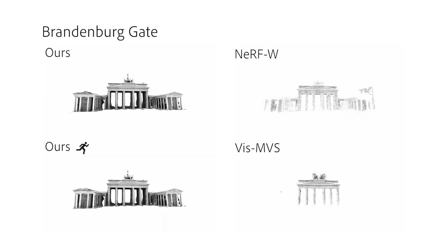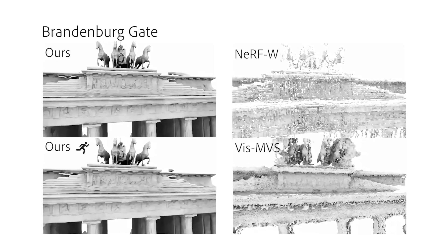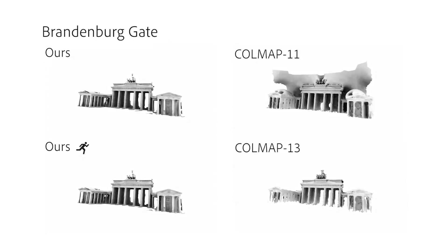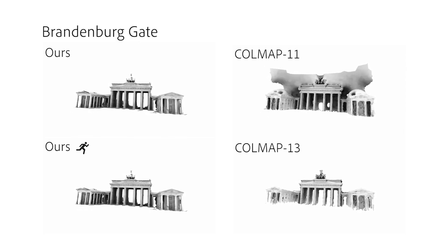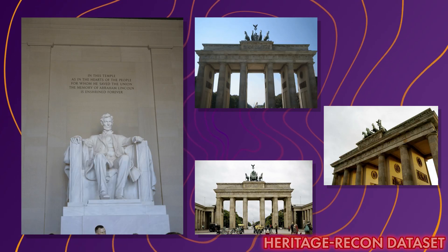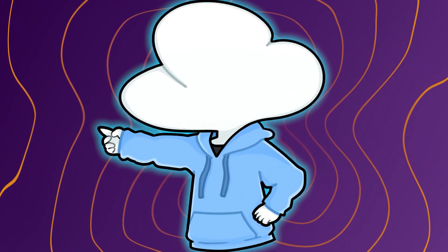This brings the idea of using Google Maps images to reconstruct the real world a lot closer, as real world data would always have daytime, nighttime, sunny days, and cloudy days which create different illuminations on the scenery. So using tourist photos to recreate a 3D structure can be accomplished much easier than ever before. And that's it for today.